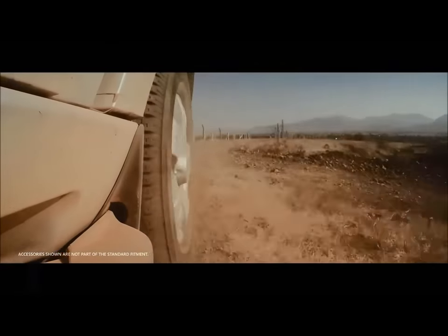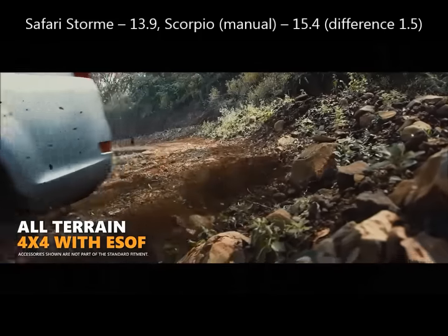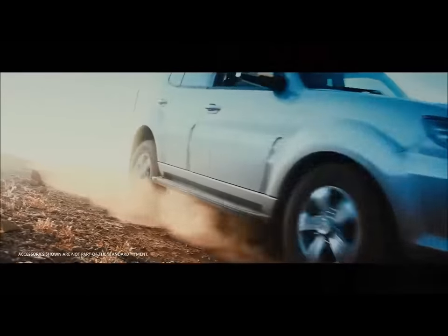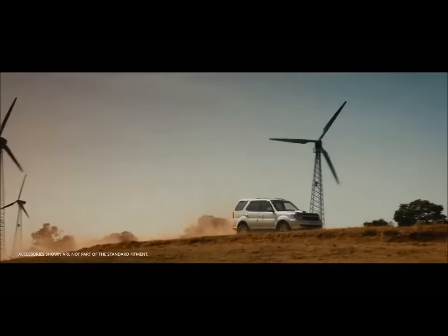Fuel efficiency. The Safari Storm has an ARAI-certified mileage of 13.9 kmpl, which is 1.5 kmpl less than the Scorpio, which has a fuel efficiency of 15.4 kmpl. In our back-to-back test, the Scorpio was almost 1 kmpl more efficient than the Safari Storm.